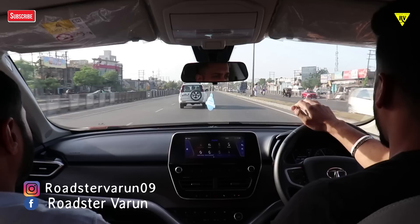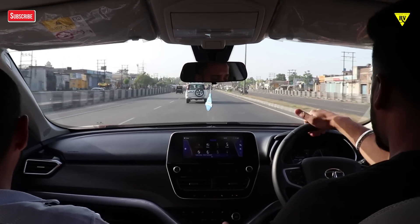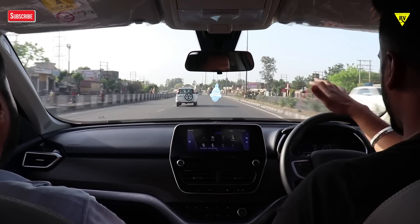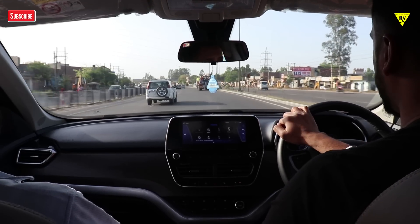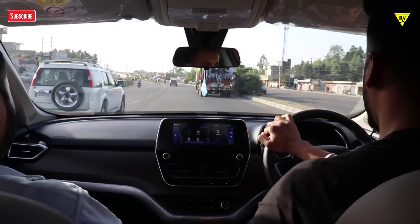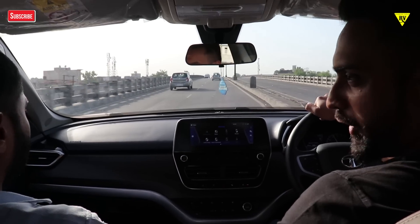Hello my friends, welcome to my channel once again. I hope you all are doing well. Today I will bring you the test drive video — I wanted to experience this car and see how it works. My friend is Mr. Aditya, and I would like to thank him for providing us this test drive.